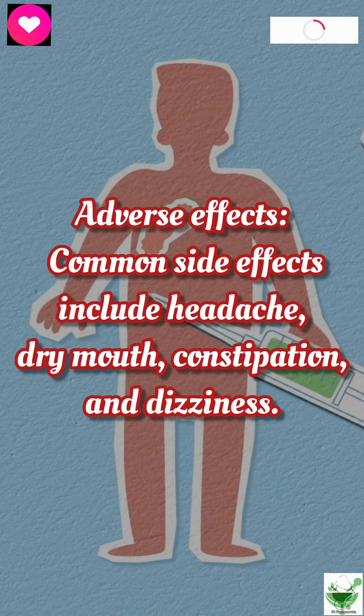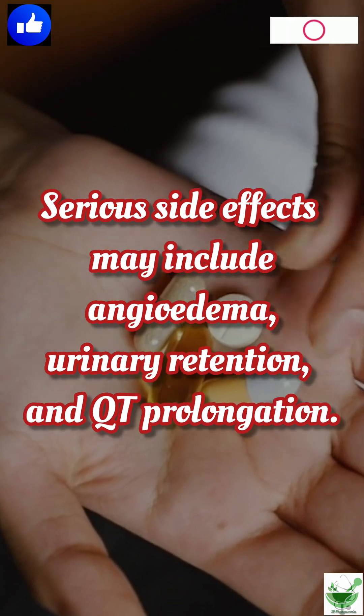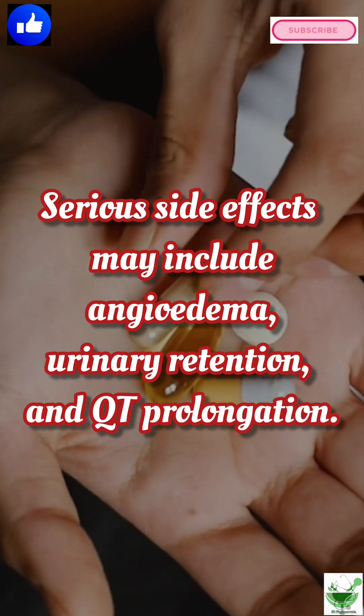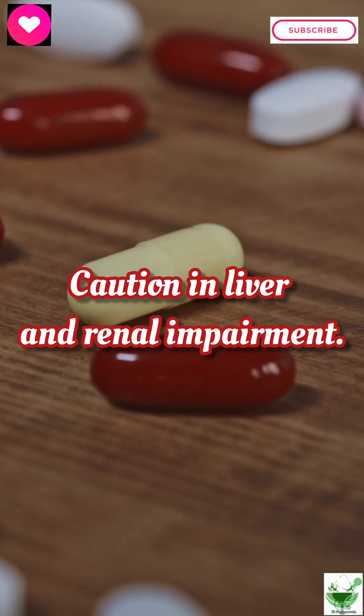Adverse effects: Common side effects include headache, dry mouth, constipation, and dizziness. Serious side effects may include angioedema, urinary retention, and QT prolongation. Caution in liver and renal impairment.